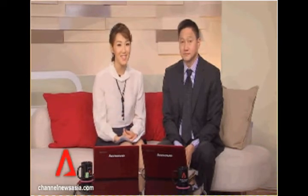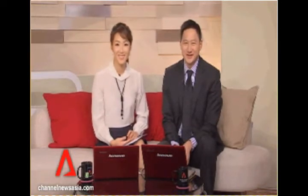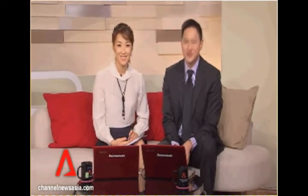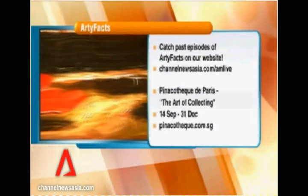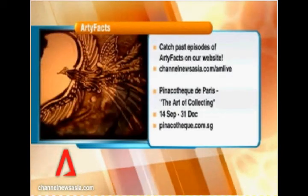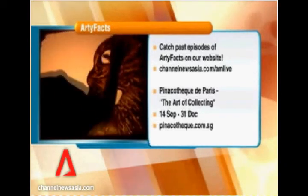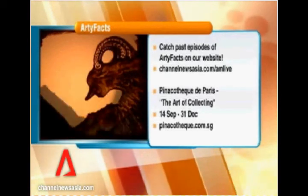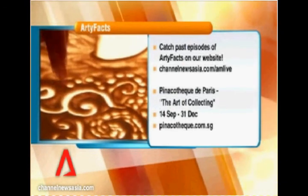That was our final episode of Artifacts for this season, though we're not quite done yet — we'll bring you another season when we can. We hope you've enjoyed all the artwork and the stories we've brought you over the weeks. You can catch up if you've missed any at our website, channelnewsasia.com/amlive. The masterpieces from the first part of today's episode are currently on display at the Art of Collecting exhibition at Singapore's Fort Canning Centre — details are on the website, so do make a visit.